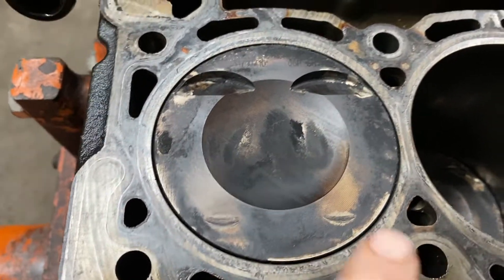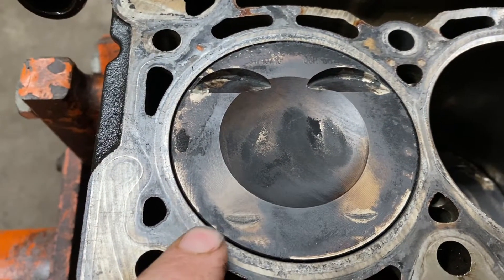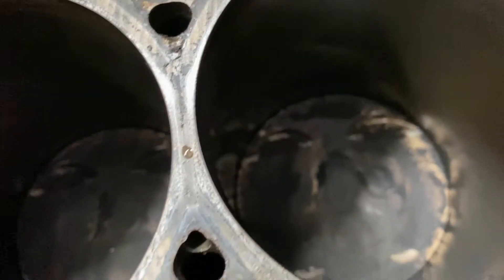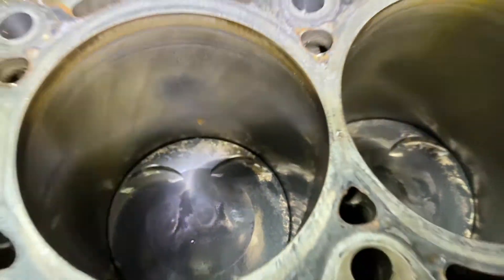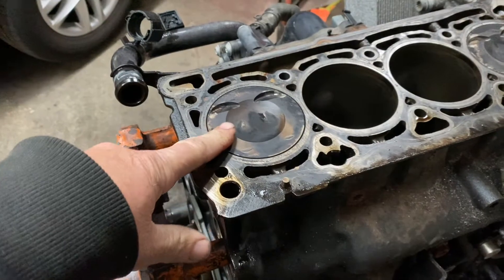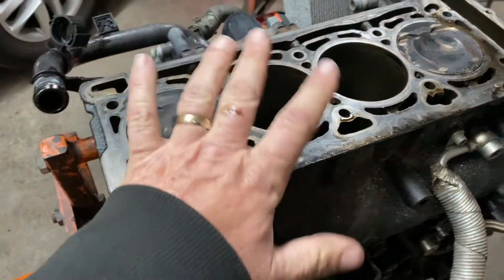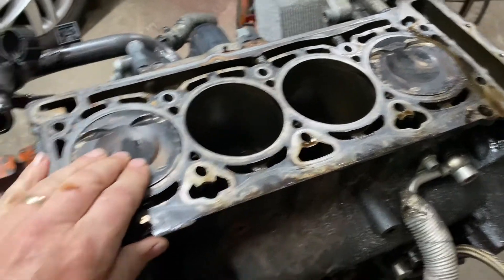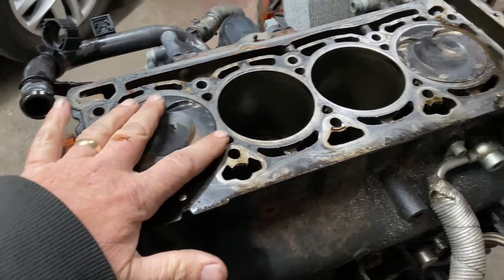You can clearly see the impact here, here, and up there. Down in there too. It didn't break the piston, which is good — the bottom end is okay. But I'll still check to make sure there are no cracks anywhere.